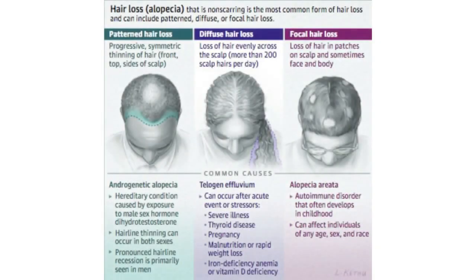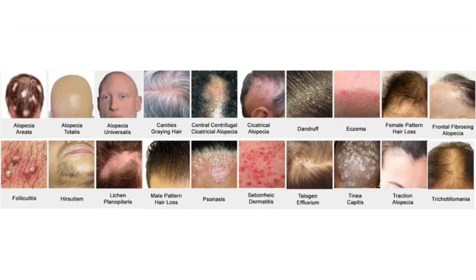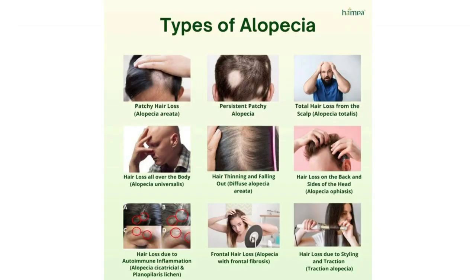First, let's start off by examining the hair growth cycle in people who don't have any hair loss disorders, like chronic telogen effluvium, or alopecias, like alopecia areata, or androgenetic alopecia, also known as male or female pattern hair loss.